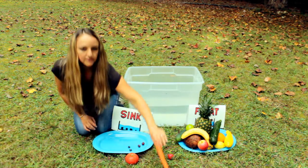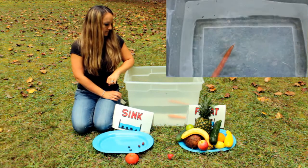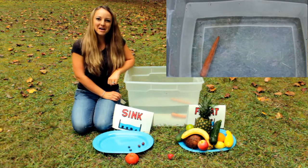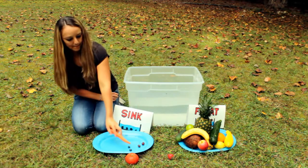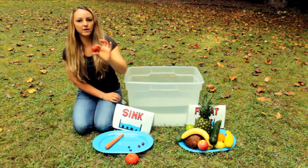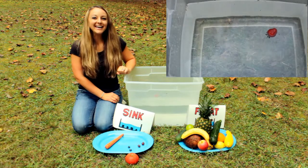Let's do the carrot. It sunk — the carrot sinks to the bottom. Two left. Let's do the strawberry. It floats!